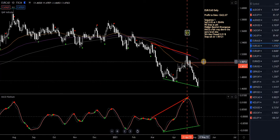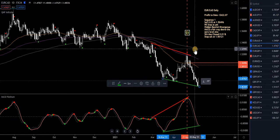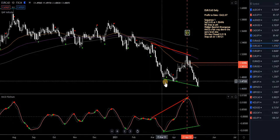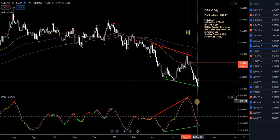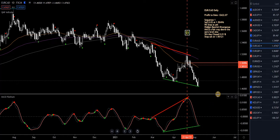EuroCAD — in a sell trade. Drawing my trend lines in, getting ready for a potential reversal. The trend is down — you can look at the EMAs: that's the 240 LMA, 100 EMA, 50 EMA, all heading down. MACD Platinum's through the zero level. We had a bullish candle on Friday, but the MACD Platinum's still not turning up yet. Already closed half, locking in a nice profit.